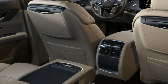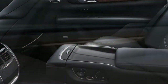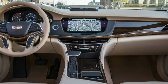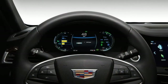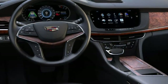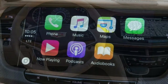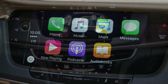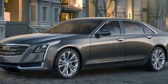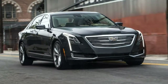The luxury trim starts with all of the above and adds another engine choice: a 3.0-liter twin-turbo V6 making 404 horsepower and 400 lb-ft. It also adds an automatic parking system, auto brake hold, a hands-free trunk lid, 4-way power lumbar for the front seats, front passenger seat memory settings, a top-down 360-degree parking camera system, rear side window shades, upgraded interior lighting, and a 10-speaker Bose surround sound audio system.